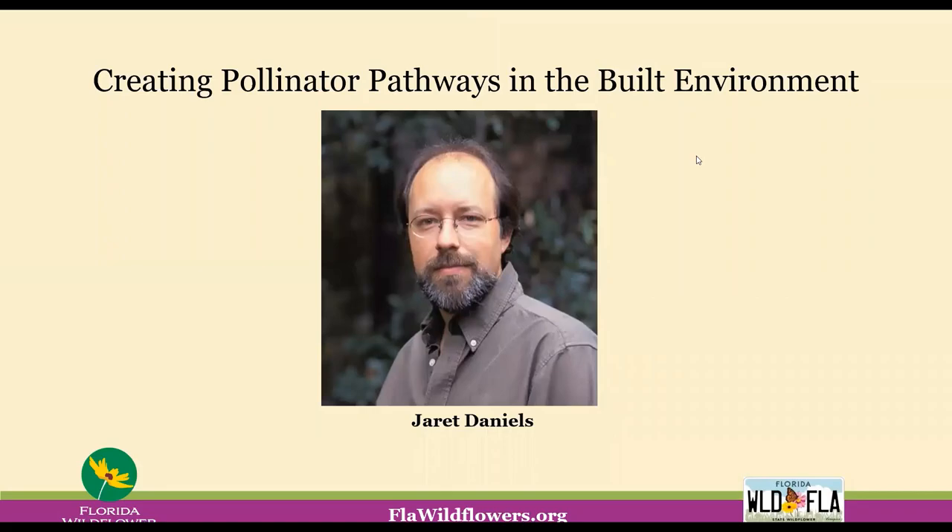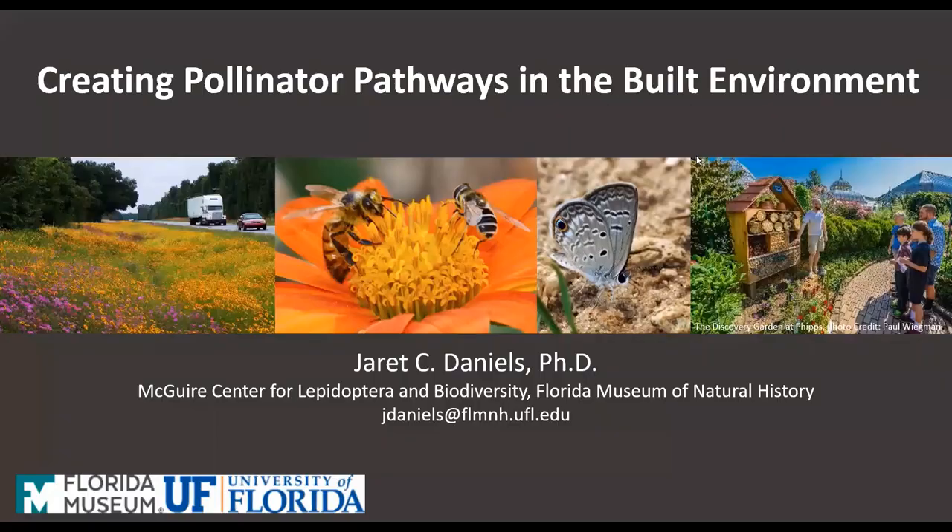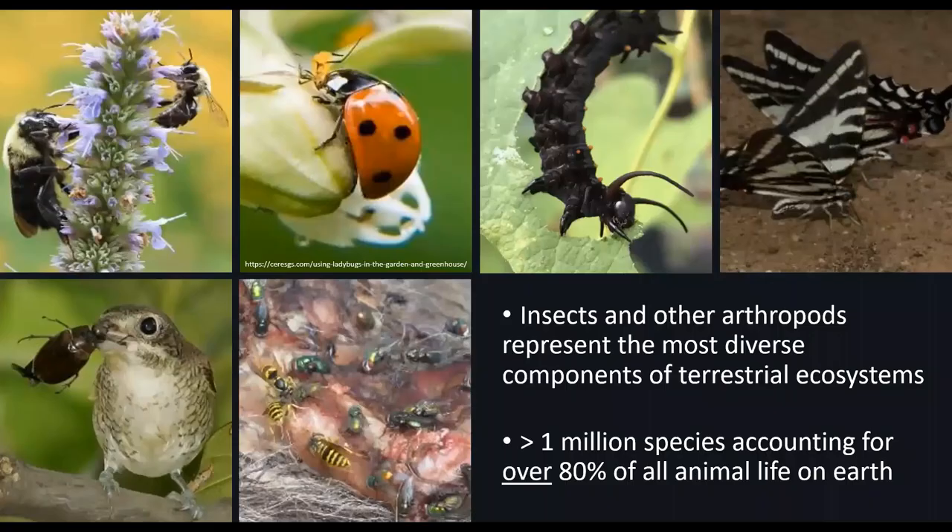Thank you so very much, and I apologize for my slide advancement going a little choppy as we move along, so just bear with us. As Lisa mentioned, I work at the University of Florida, and my lab focuses primarily on at-risk butterfly species and native insect pollinators. In recent years, I've become increasingly interested in how we can adapt and improve management for these wonderful and highly beneficial organisms in the increasingly built environment, whether in our own backyards, along roadways or utility corridors, or in urban densely populated areas through parks and green roofs.